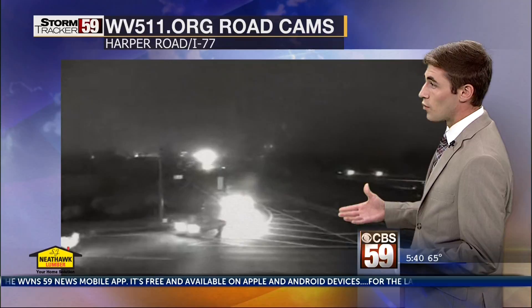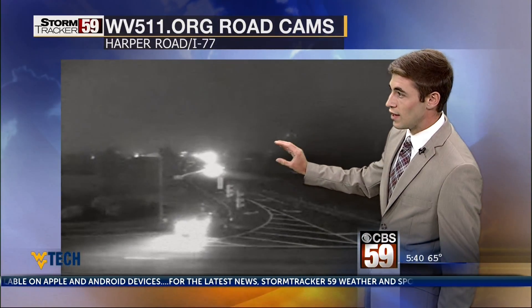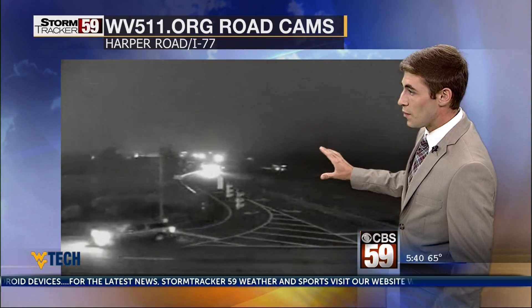We're looking live right now over Harper Road and I-77 in Beckley, and you can see the interstate here shrouded in that fog. It'll look a little bit better once we get a little later into the day. I do think we burn that fog off pretty quickly, despite the fact that we won't see too much sunshine today, but once we get our temperatures to climb just a little bit, conditions will improve.